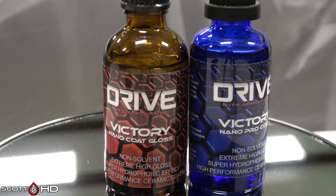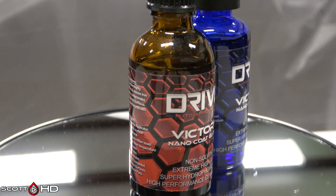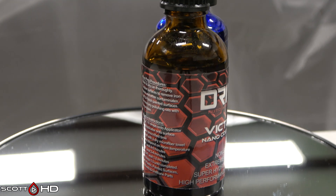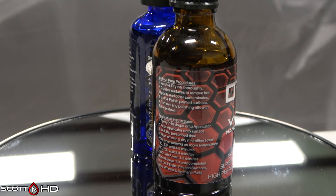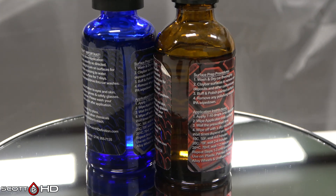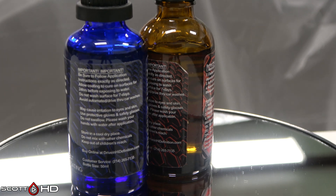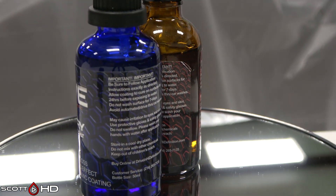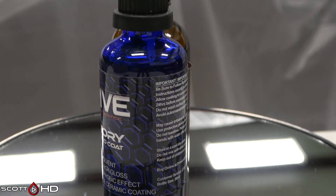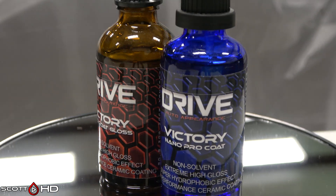Drive Auto Victory Nano Pro Coat — the blue bottle — $149, $3 per mil, made in the USA. I don't have an SDS on this, but we've tested the brown bottle in the past and it held up extremely well. Much like having an IGL Kinzo graphene and non-graphene, this is the Drive graphene version alongside their non-graphene.